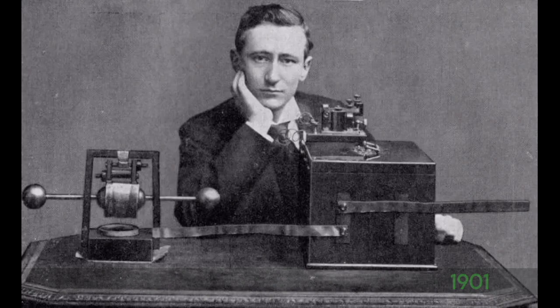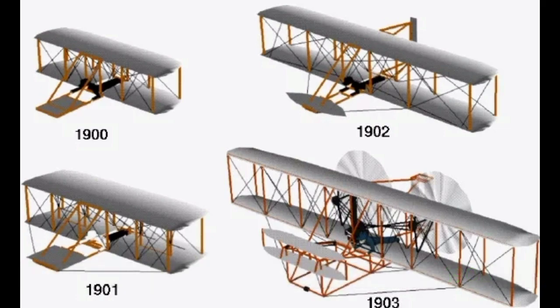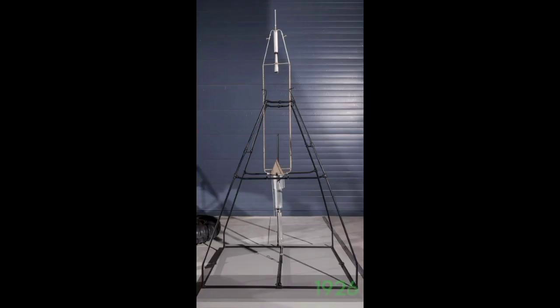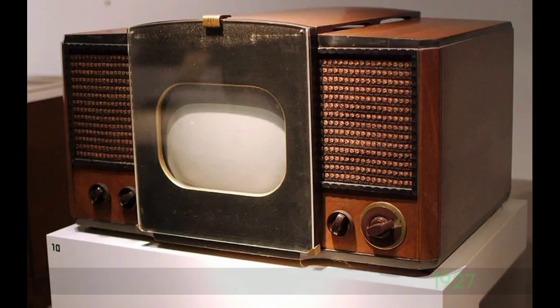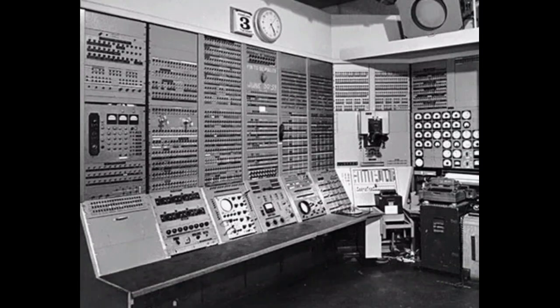In 1901, radio was invented. In 1903, the airplane was invented. In 1926, the rocket was invented. In 1927, the first television was invented. And then in 1937, the computer was invented.